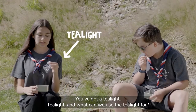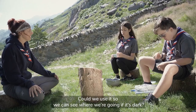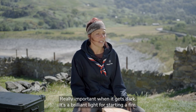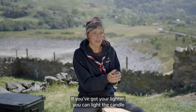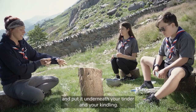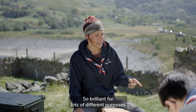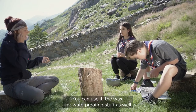What's the next item? We've got a tea light. And what can we use the tea light for? We could use it so we can see where we're going if it's dark. Yeah, definitely - you've got a light source right there, really important when it gets dark. It's also brilliant for starting a fire. If you've got your lighter, you can light the candle and put it underneath your tinder and kindling, and if it's a little bit damp the candle will start drying it out and set it alight. You can also use the wax for waterproofing things.